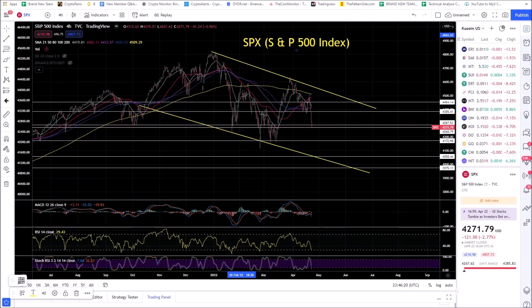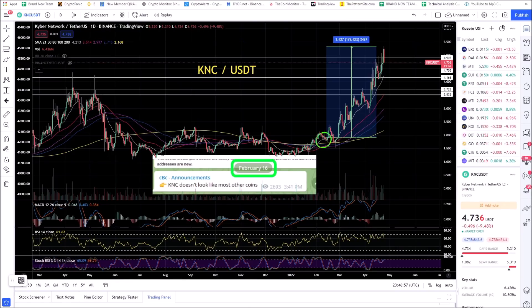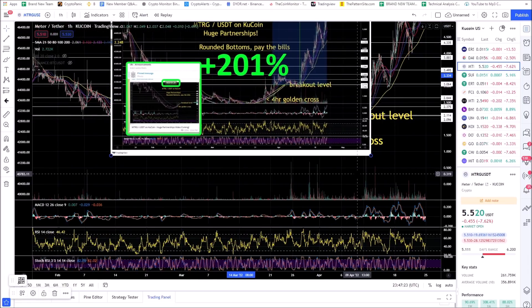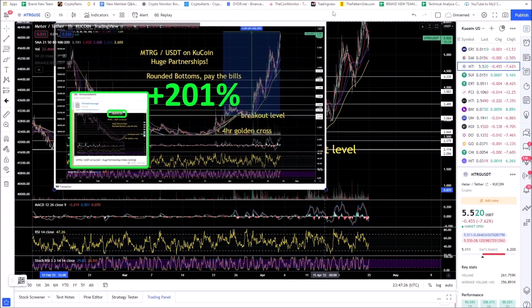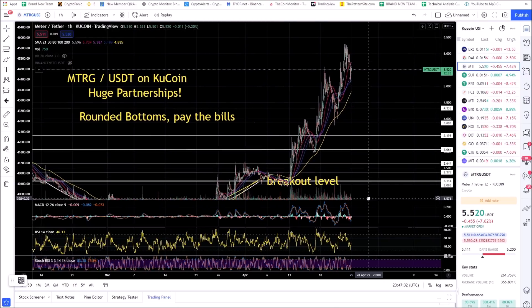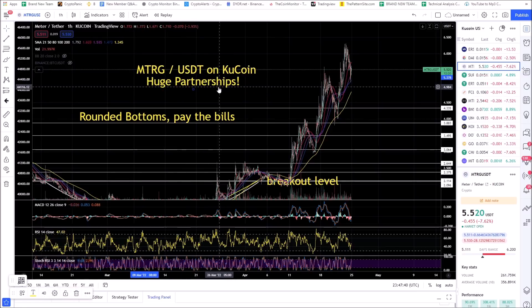If the SPX bounces and gets rejected, it rolls over Bitcoin. I've posted solid setups in the trading group — coins like KNC, posted February 16th, up 179% since then. MTRG on KuCoin with a rounded bottom pattern — posted March 29th, up 201%. These are the anomalies. To find these coins takes work. I've got a team of close to 5,000 traders in my trading group where we find the winners.